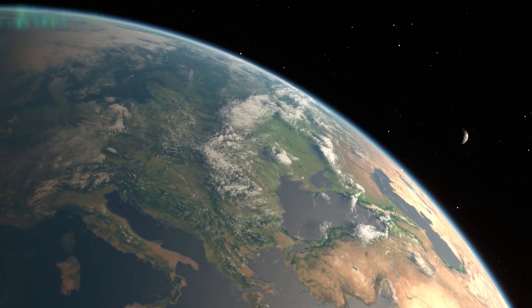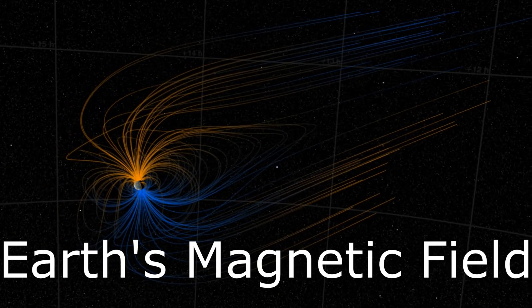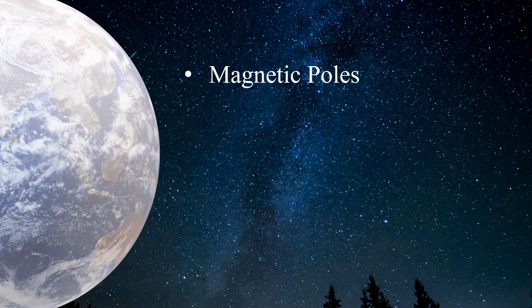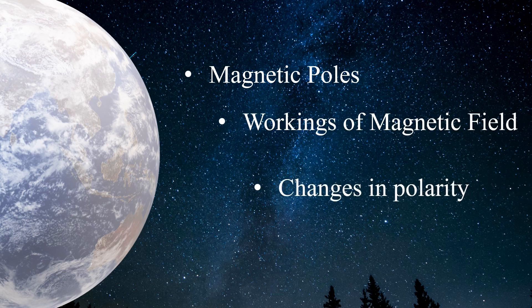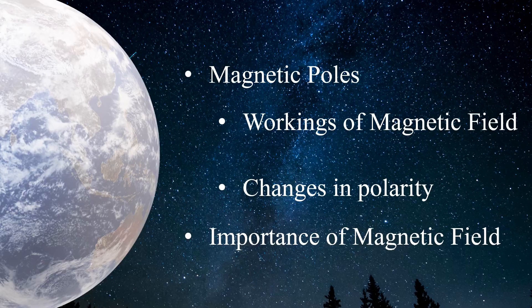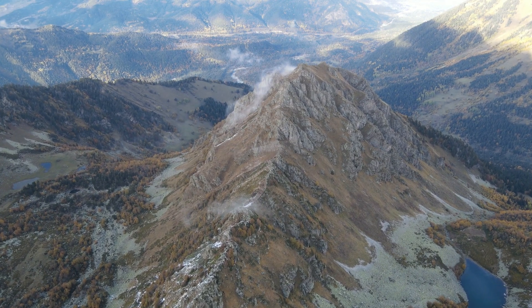In this video, we are going to focus on Earth's magnetic field and discuss what the magnetic poles are, how it works, changes in poles, and the importance of Earth's magnetic field. Let's start with the video.